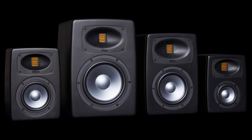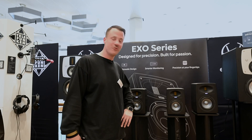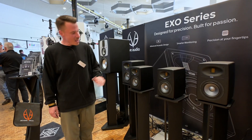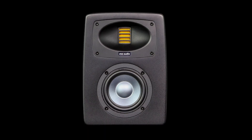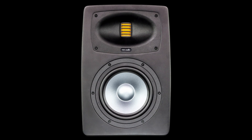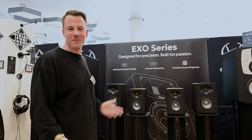We finally developed a new monitor speaker series with a lot of advantages, new features, and new stuff which I want to show you now. We brought the EXO25 and the EXO27 — we're talking about a 5-inch woofer and a 7-inch woofer, 6.5-inch in this case. Let's go ahead and talk about some new features.